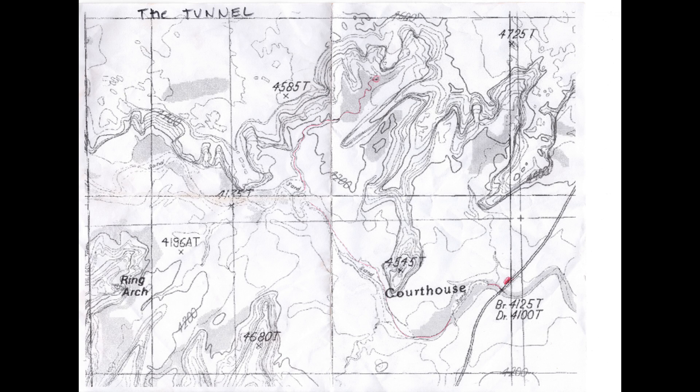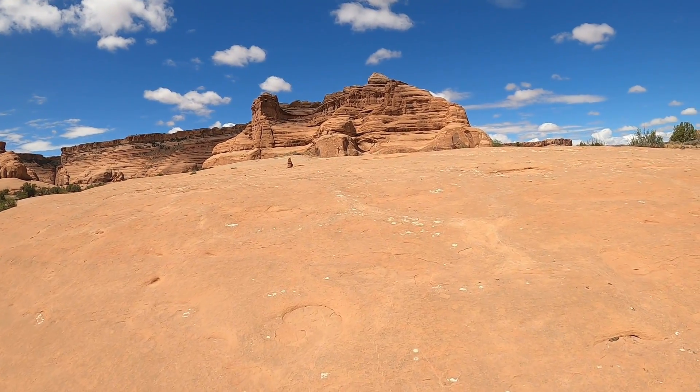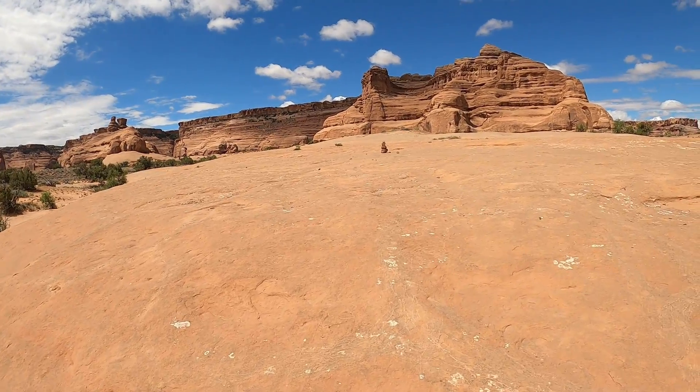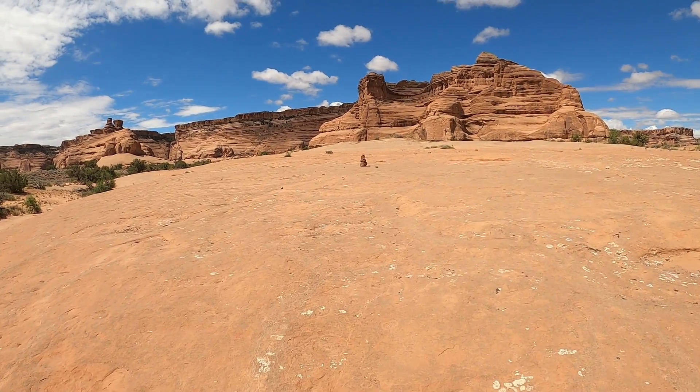Here's a photo of the map that we used — I kept it as a souvenir. Wow, more slick rock. I love that about this place — it just keeps on giving, the gift that keeps on giving.